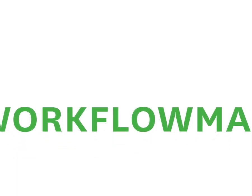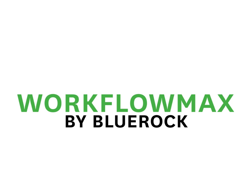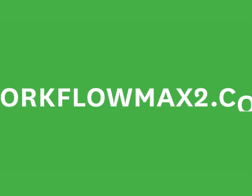If you're thinking of transitioning to Workflow Maxx by BlueRock from February 2024 — and we do hope you do — it'll be smooth sailing if you follow these steps in the migration guide and use the migration wizard.